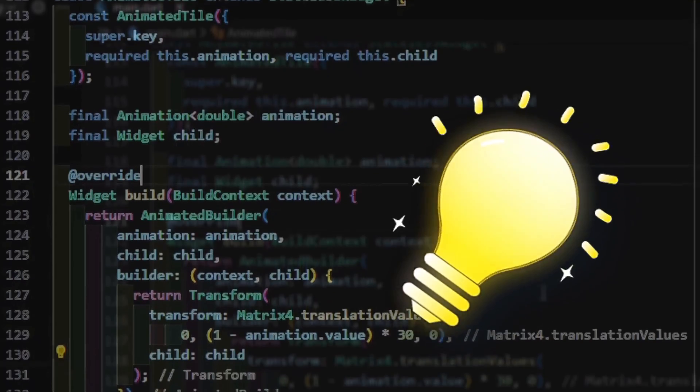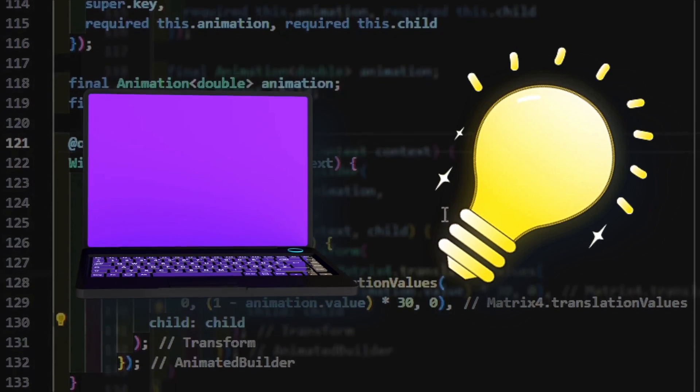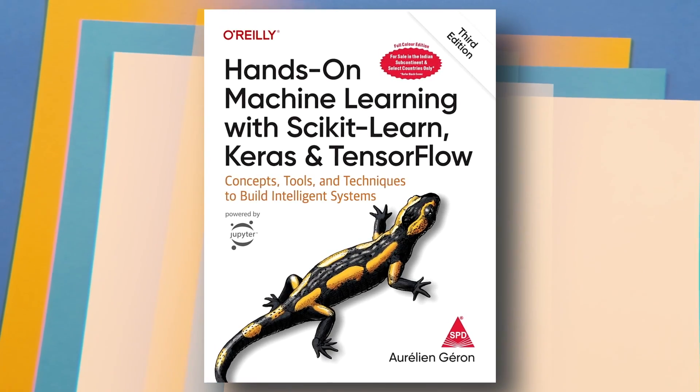Now let's talk about the second type of book — more hands-on with practical examples. These are one of the best books if you want to learn any new topic, because with the theory you also get practical examples. At the start of my career, I read Hands-On Machine Learning with Scikit-Learn, TensorFlow, and Keras. It was a goldmine for getting into data science and machine learning.